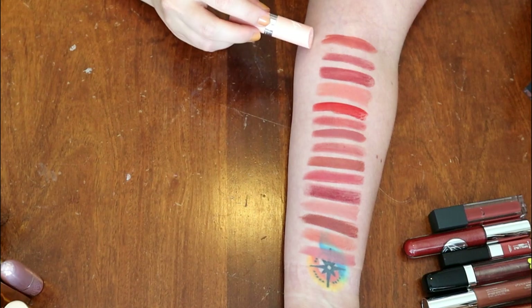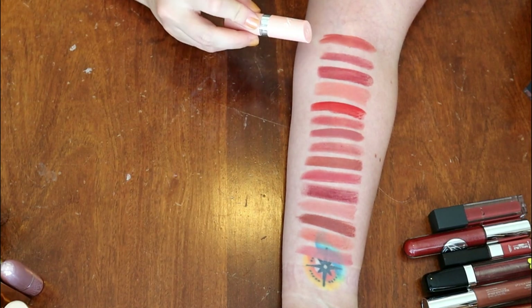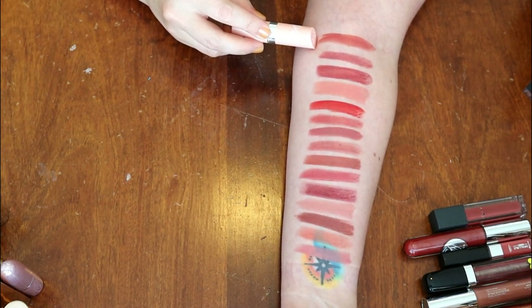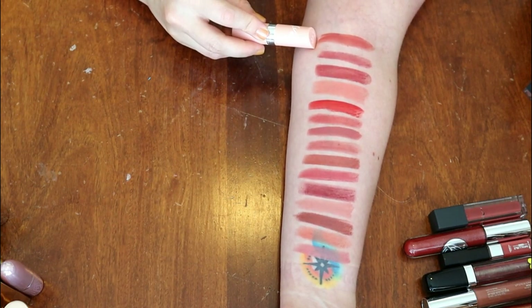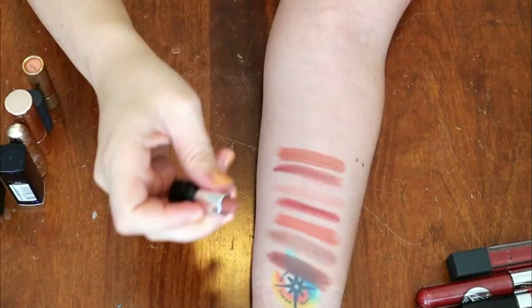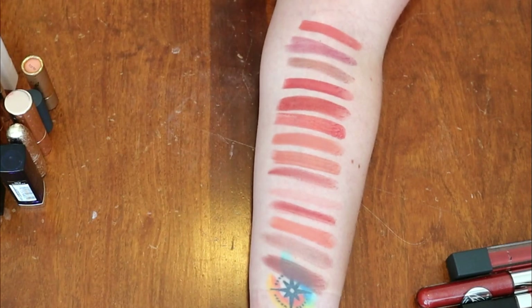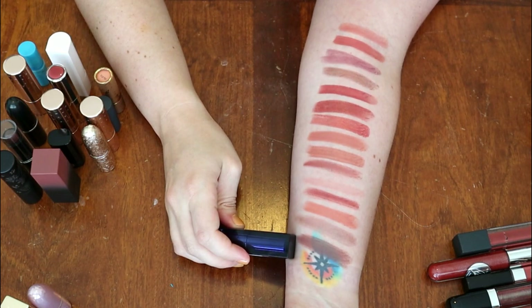This is from Rimmel in the shade 47. I love this color so much, but I hate this scent with a passion. I have tried to wear this so many times and if I hold my breath I'm happy — it smells exactly like Cherry Candy Canes and I don't like it and it lasts forever. So sadly, even though the color is gorgeous, this is going to be a declutter. This is from Maybelline in the shade Gone Greige — what was I thinking? No, declutter.